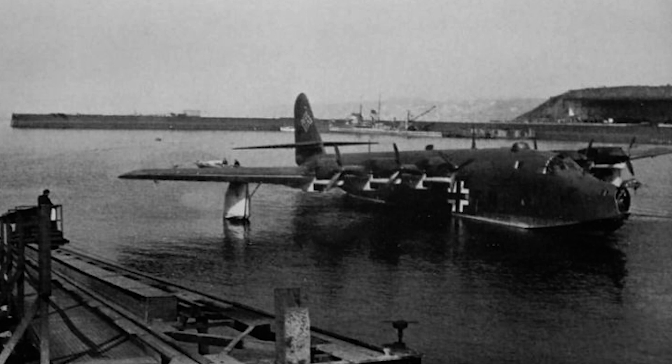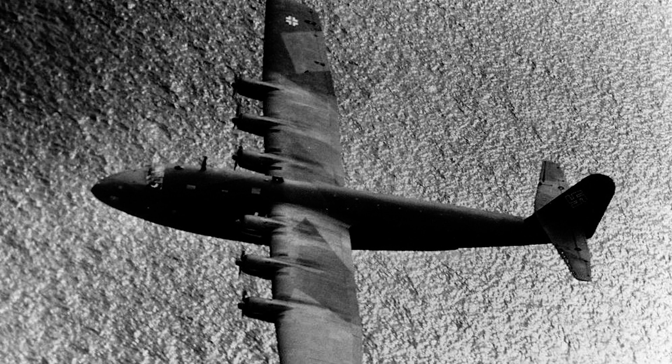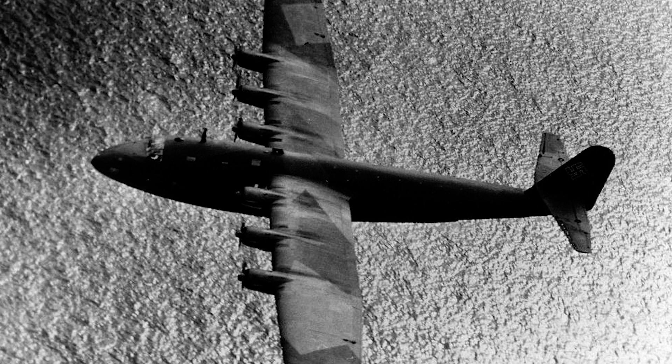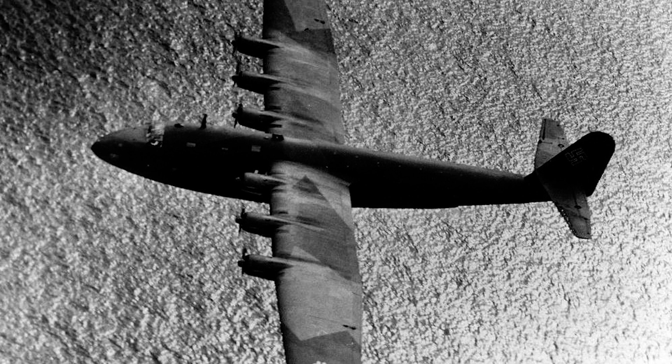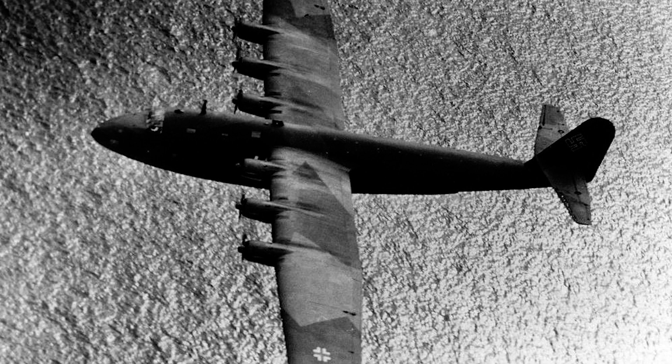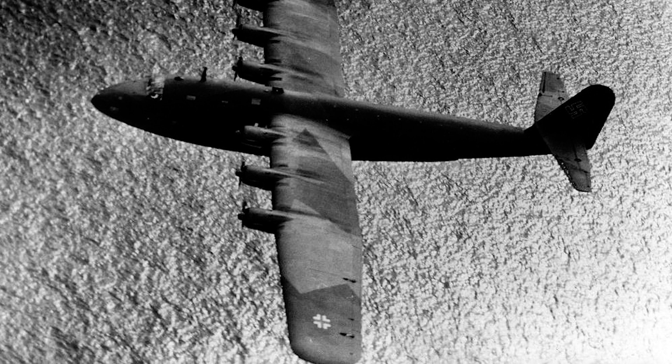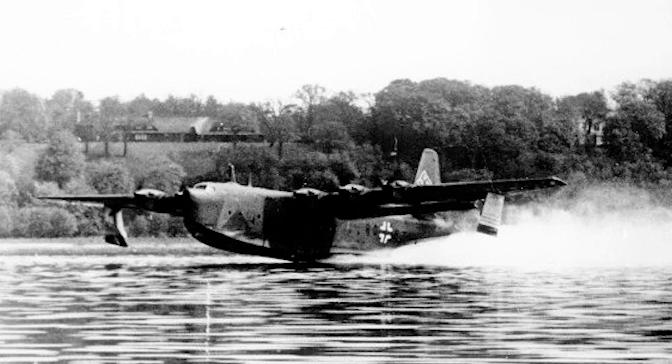As coastal guardians, the Blohm & Voss BV222 played a vital role in maritime reconnaissance during World War II. It was well-suited for long-range maritime reconnaissance missions, with its extended range and ability to operate over vast expanses of water. It provided the Luftwaffe with a major advantage by gathering intelligence and monitoring enemy naval activities. Equipped with advanced navigational and communication systems, the BV222 allowed for effective surveillance and intelligence gathering. Its crew could monitor and report enemy ship movements, convoy routes, and identify potential targets for further action.